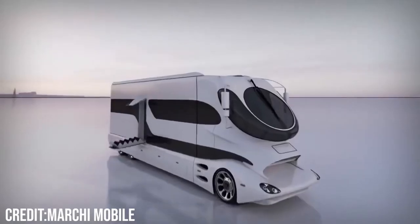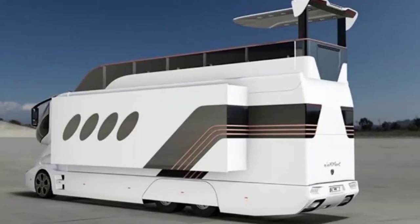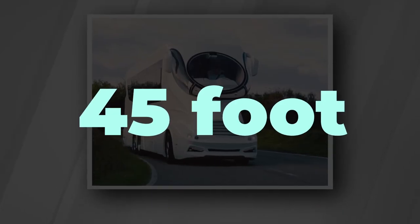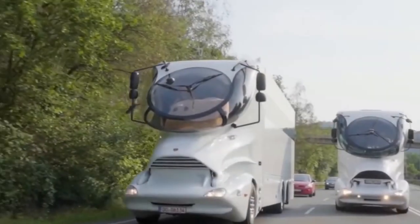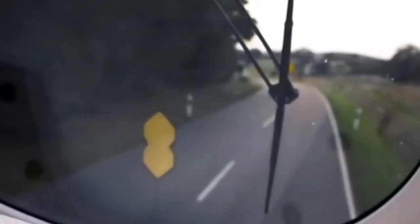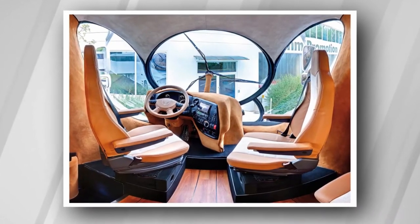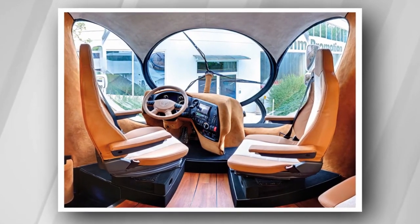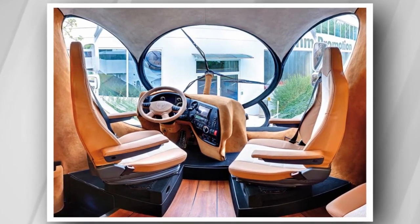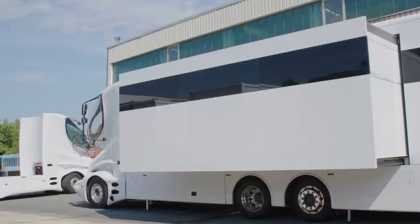With its futuristic carbon fiber exterior, the Element Palazzo Superior RV looks like a spaceship on wheels. The entire 45-foot motorhome is made of precision-engineered carbon fiber that gives it a sweeping aerodynamic shape straight out of a sci-fi movie. The cockpit especially resembles a spaceship control center with its airplane-style dashboard, rotating brown leather captain's chairs, and huge panoramic windshield with stunning views.